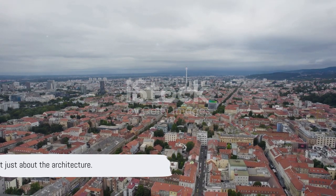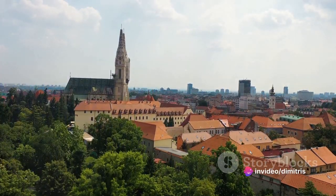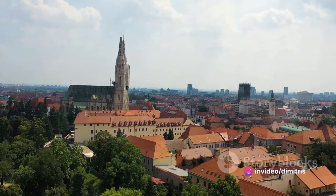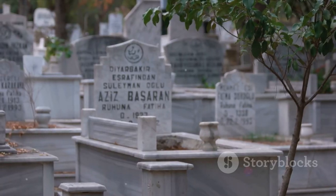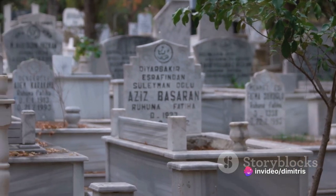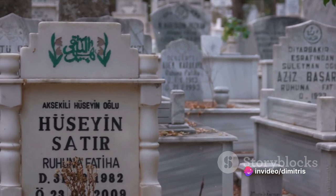But it's not just about the architecture. Mirogoj Cemetery is a haven of tranquility in the midst of the city's hustle and bustle. Its leafy avenues, punctuated by the occasional sculpture or monument, create a serene atmosphere that invites quiet contemplation. This is a place where the past and present coexist, where every tombstone tells a story, and where the city's history is etched in stone.